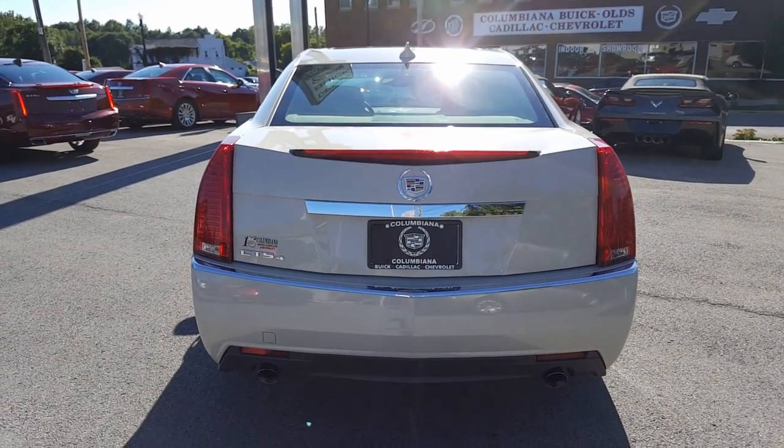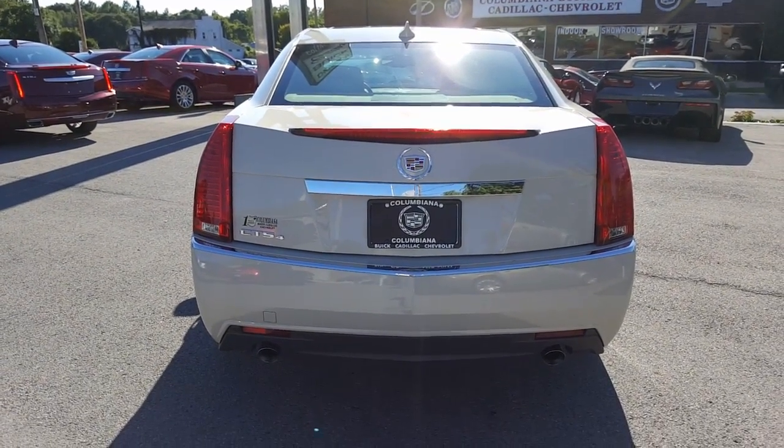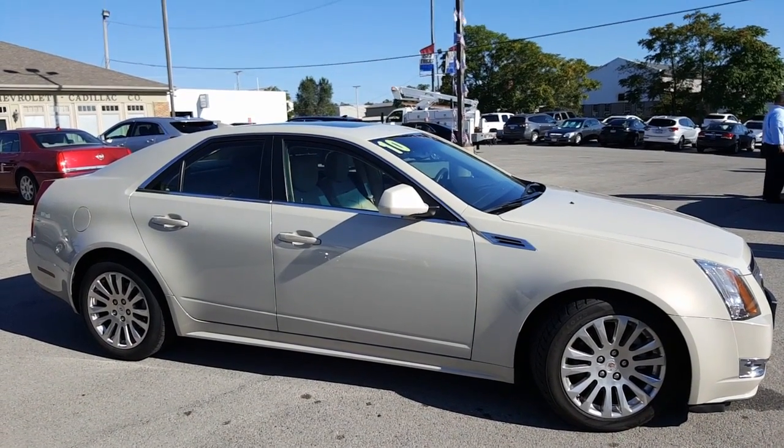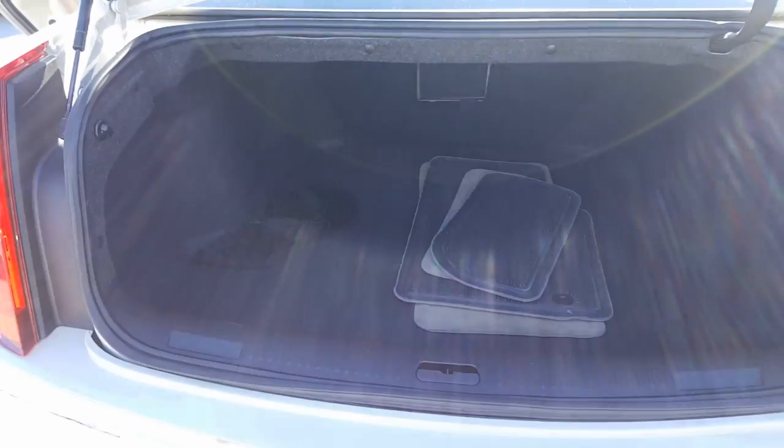Let's go ahead now and take a look at the back. Here's a look at the back of this all-wheel drive — you got your rear exhaust there, very nice. Let's go ahead now and take a look at the passenger side, and here is a nice look at the passenger side.